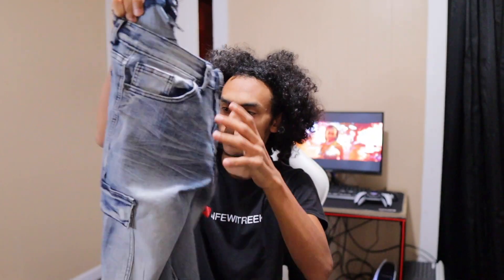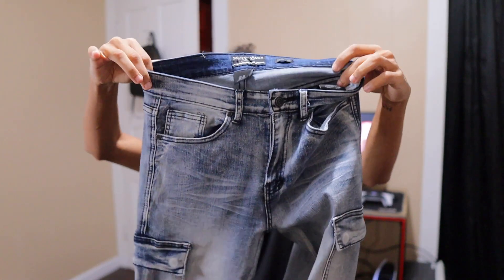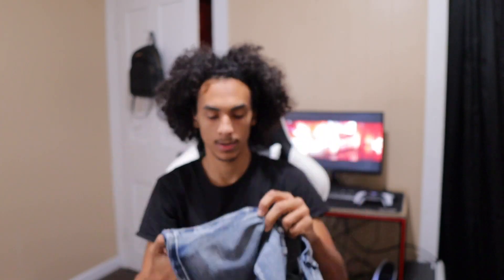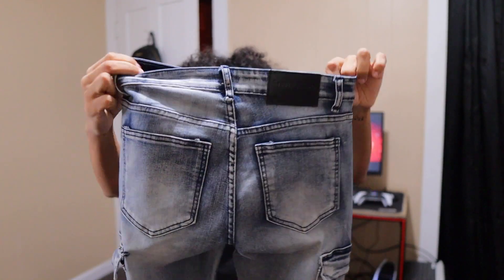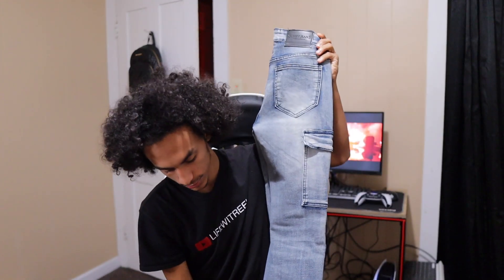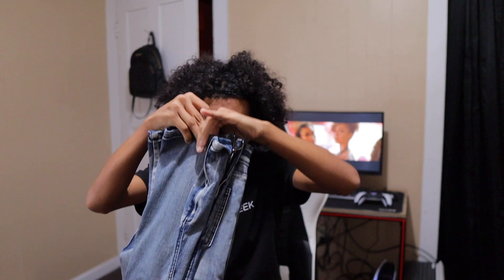My next jeans are another pair of stacked denim jeans — no cuts on them. They just have a side pocket like cargo pants basically, and a zipper at the bottom. I think I got these from the same place where I got my first pair — the light color ones. That store has some fire stuff, if you know you know.